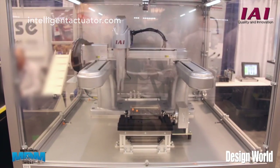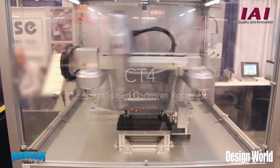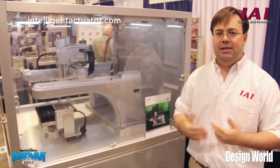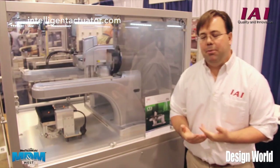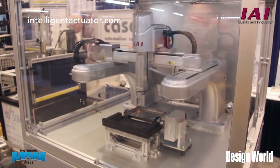Over here to my right is our exciting new product called the CT4. It's a high-speed Cartesian pick-and-place unit. It's integrated to a vision system, so we're able to pick up parts out of a random work area and place them down into an array. Capable of 3G acceleration and two and a half meters per second, it's our solution for high-speed pick-and-place.